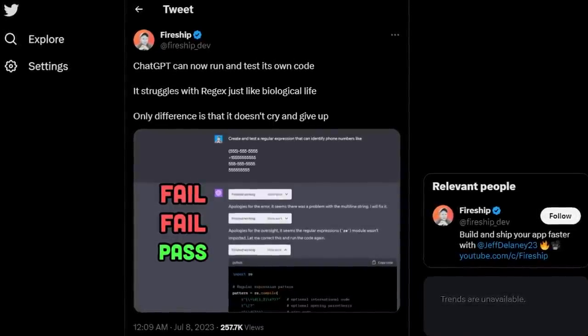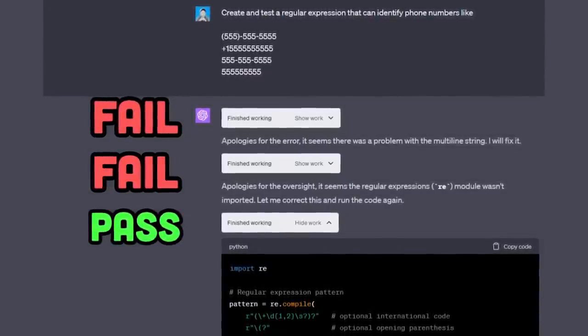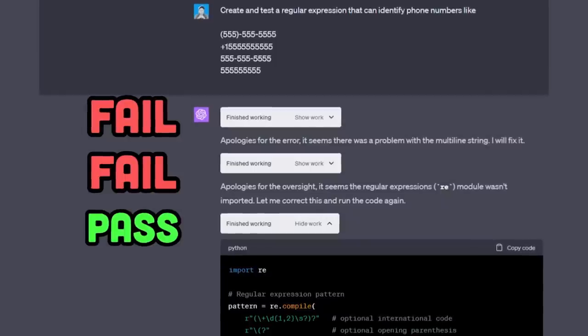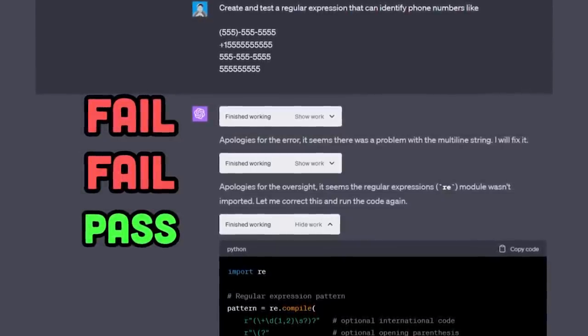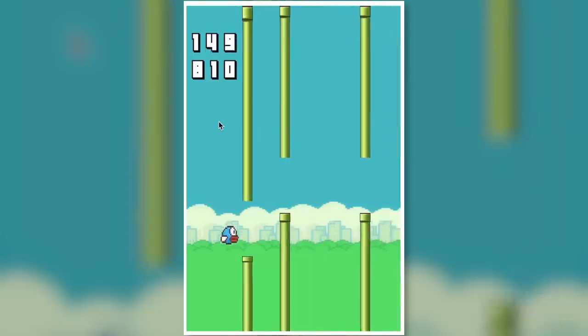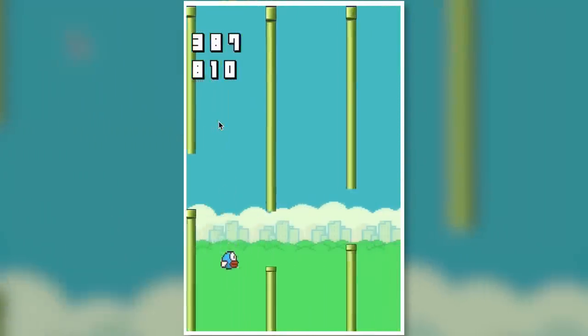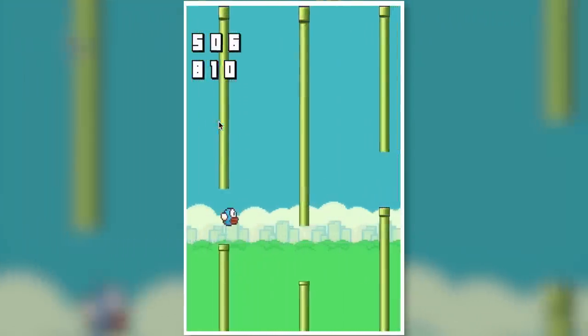What I observed from other people's results so far is that Code Interpreter doesn't give up easily. When it fails a task, it will retry quite a few times. Like in this example from Fireship, he showed that Code Interpreter failed making the correct regex two times, but passed on the third try. This is definitely very useful to generate unit tests, create code documentations, implement a specific change, or even refactoring.